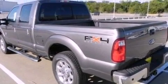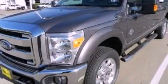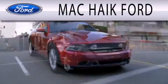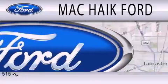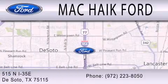Contact us today and schedule your opportunity to see this automobile in person. Mack Hike Ford is dedicated to doing everything possible to ensure that the experience you have in selecting your next vehicle is as pleasant as possible. We are located at 515 North Interstate 35 East in DeSoto.